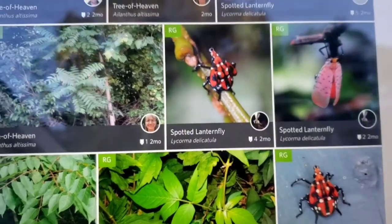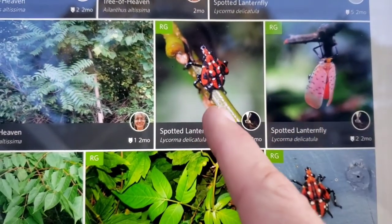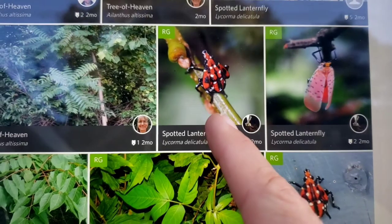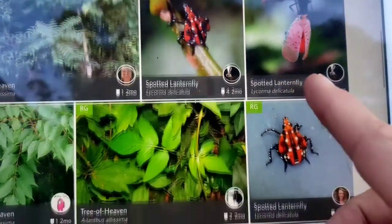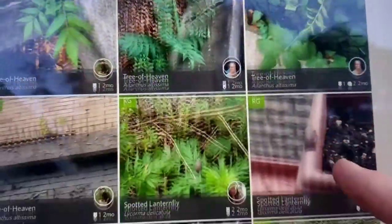There's the Spotted Lanternfly in two different forms — that's the adult and that's the larvae. Well, it's not really larvae; I guess that's a teenager. This bug is everywhere.